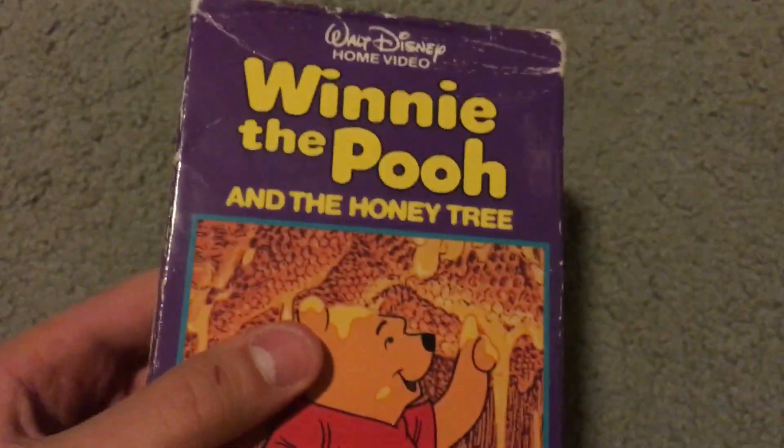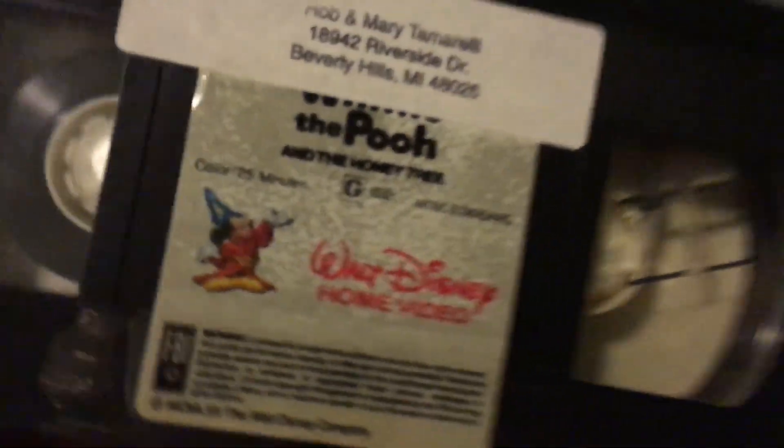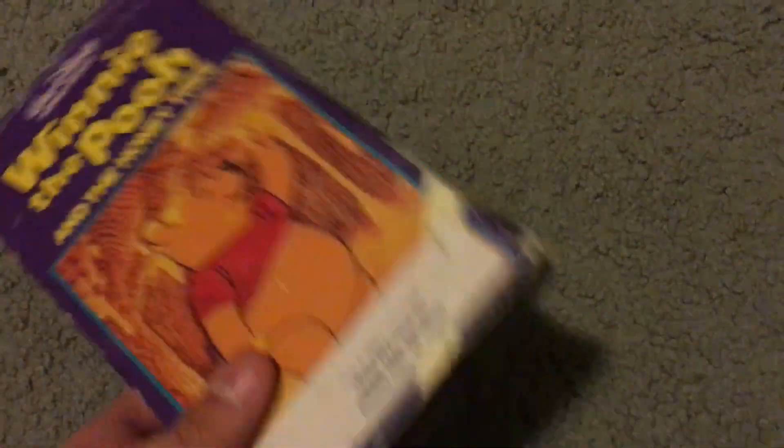Next is the Winnie the Pooh tape — Winnie the Pooh and the Honey Tree. Great film. I also have Tigger Too, but I don't have the Blustery Day unfortunately. I still need to get The Many Adventures of Winnie the Pooh, since it has all these short films on it, but these are the tapes sold individually.